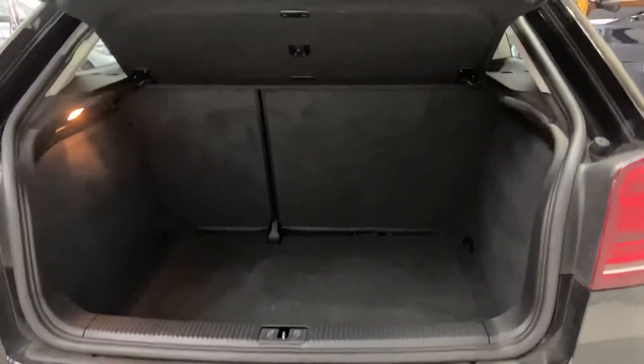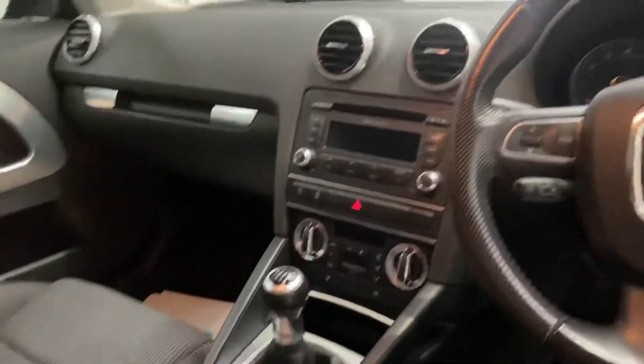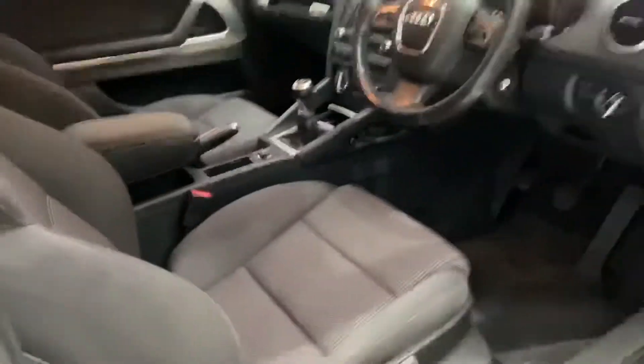Nice size boot space as well. The car has covered 98,000 miles — very clean for its age and mileage.